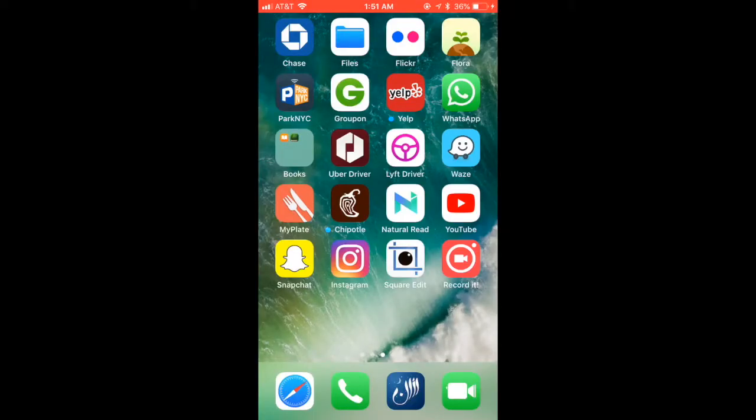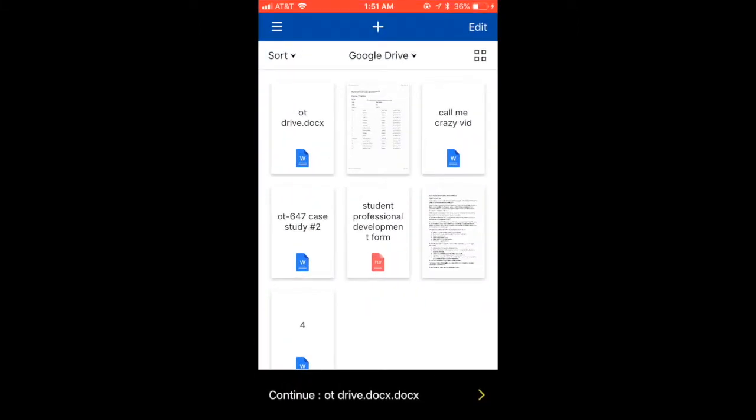The solution I will demonstrate today is an app called Natural Reader Text-to-Speech. Let me show you. This is the Natural Reader Text-to-Speech app. It is used to read webpages, documents, and e-books out loud.